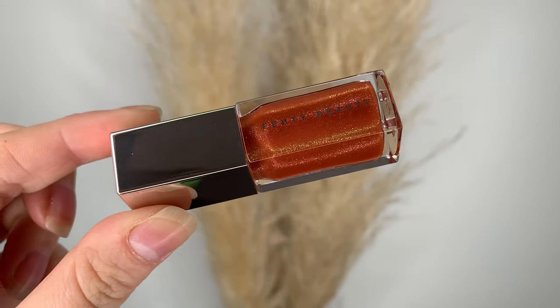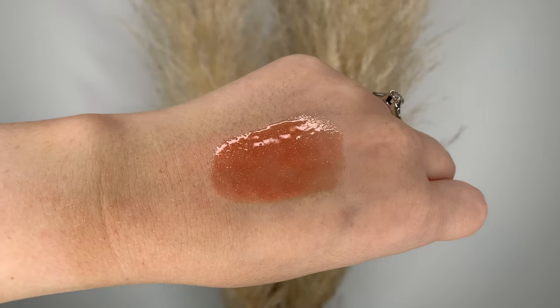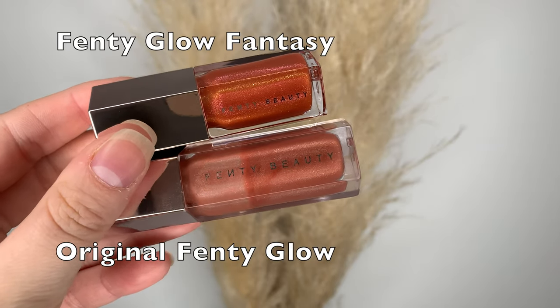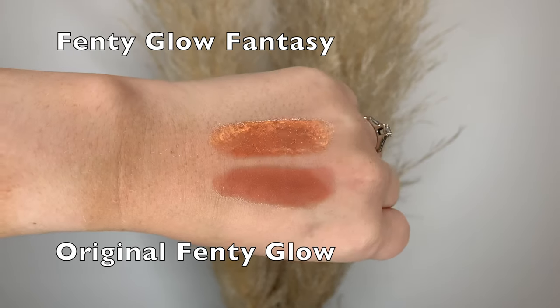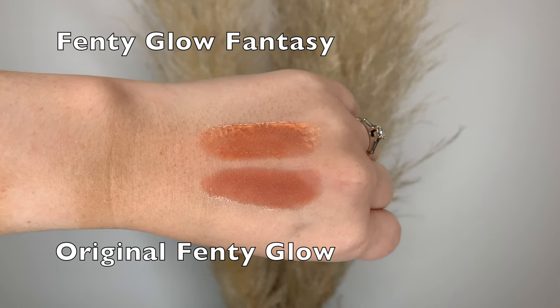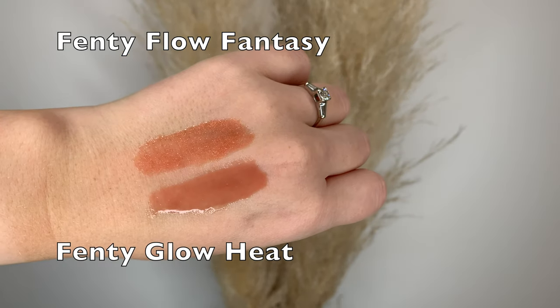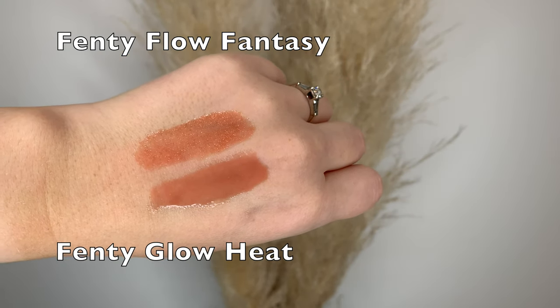Next we have Fenty Glow Fantasy. These fantasy shades just seem to be more glitter. This is basically the original Fenty Glow with an added pink iridescent reflect kind of thing — whatever it is, I think it's beautiful. And then I threw the Fenty Glow Heat in there just to see; the Fenty Glow Heat has no glitter at all.